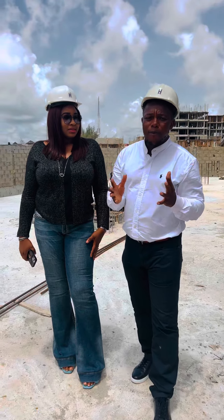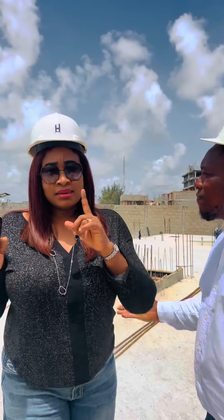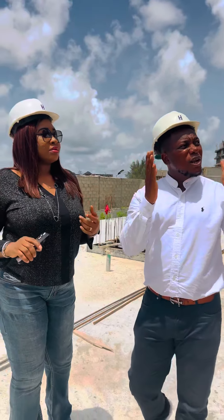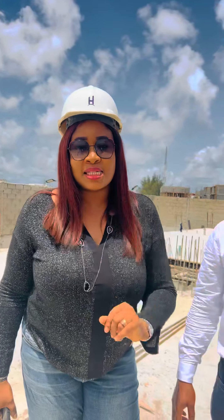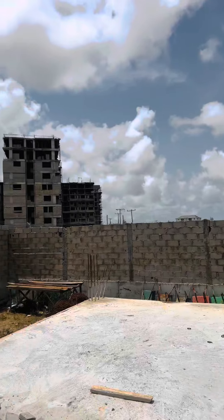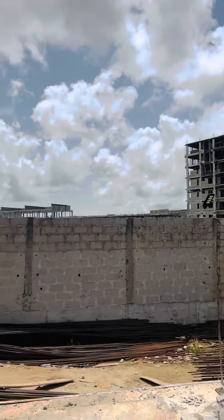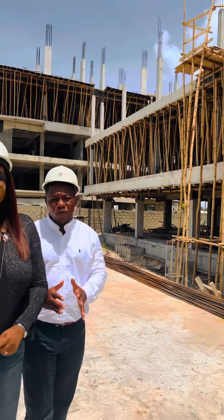Welcome to our property tour. Today is the 10th of May 2023. We are at this lovely project — Paragon Apartments, Lekki Phase One, Freedom Way, to be precise. This place is exploding right now. Look around and you'll see the level of projects going on around here. People are not joking. We tell people that real estate is the new oil, and we literally mean that.